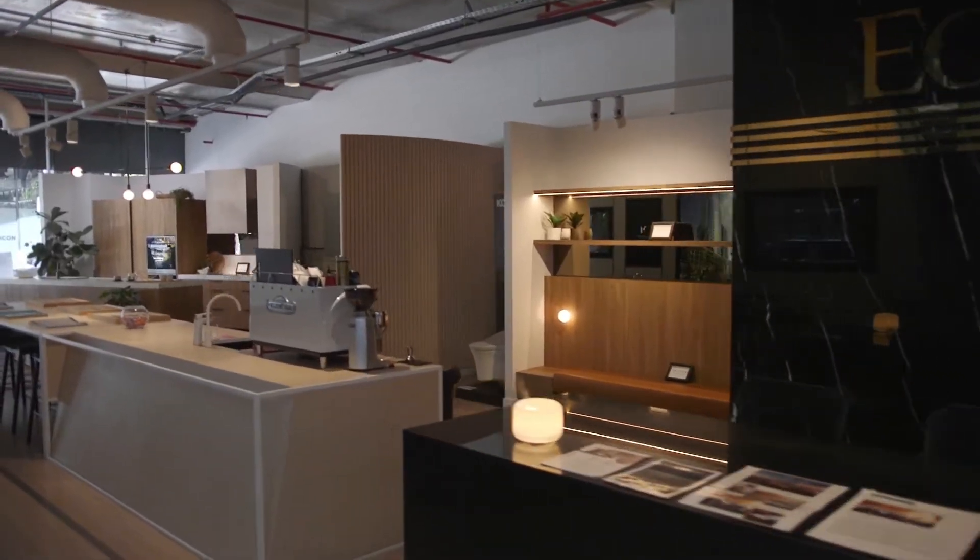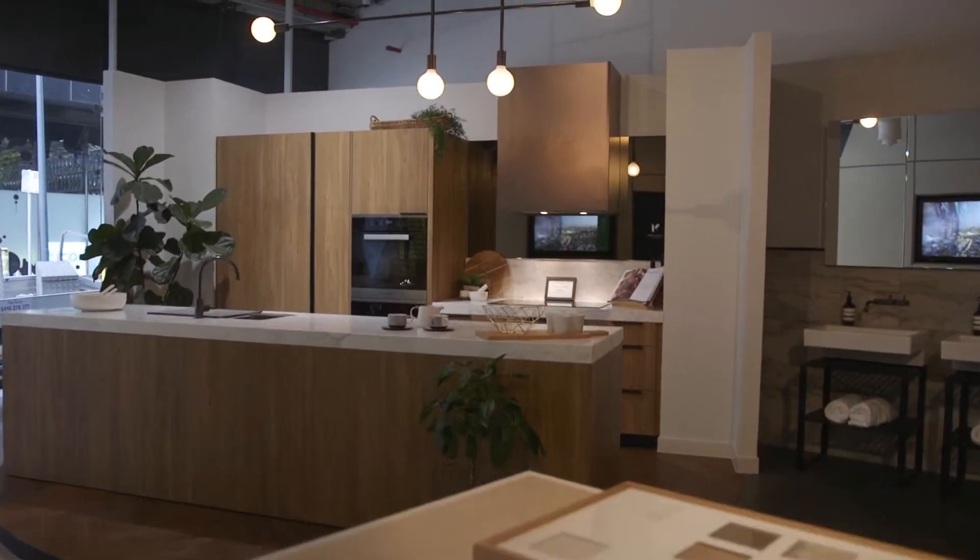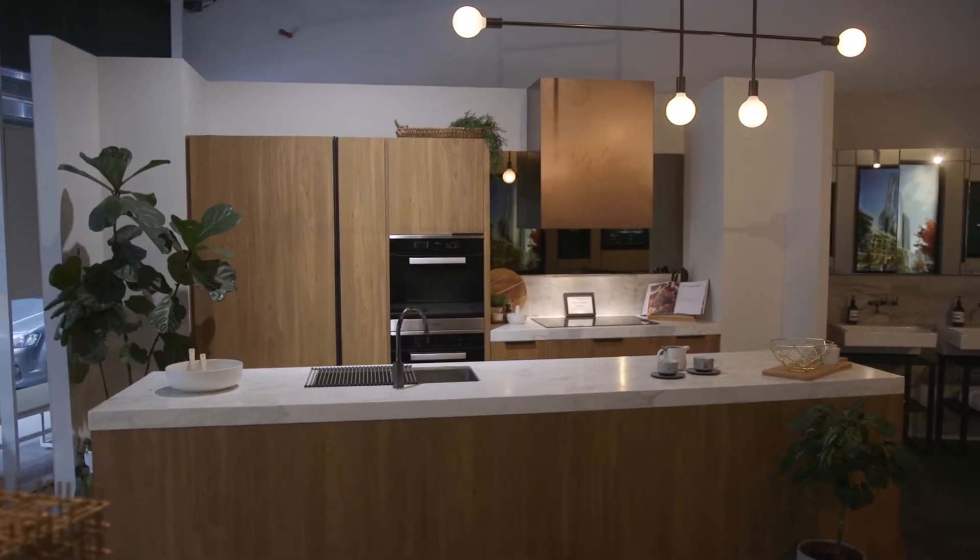Upon entering the Yarrowin display suite, you immediately feel at home with the warmth of rustic timber and golden lighting.